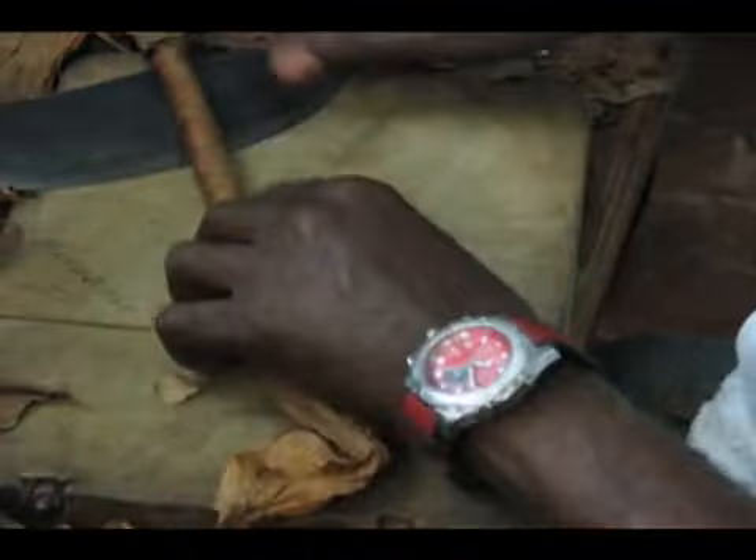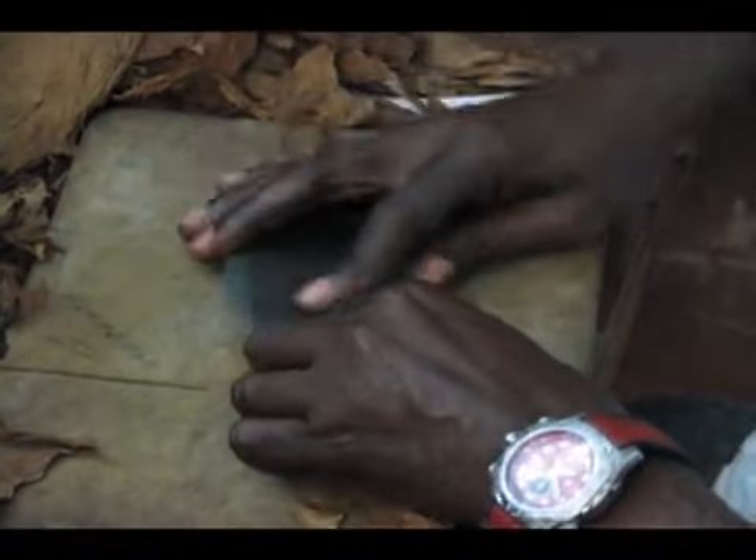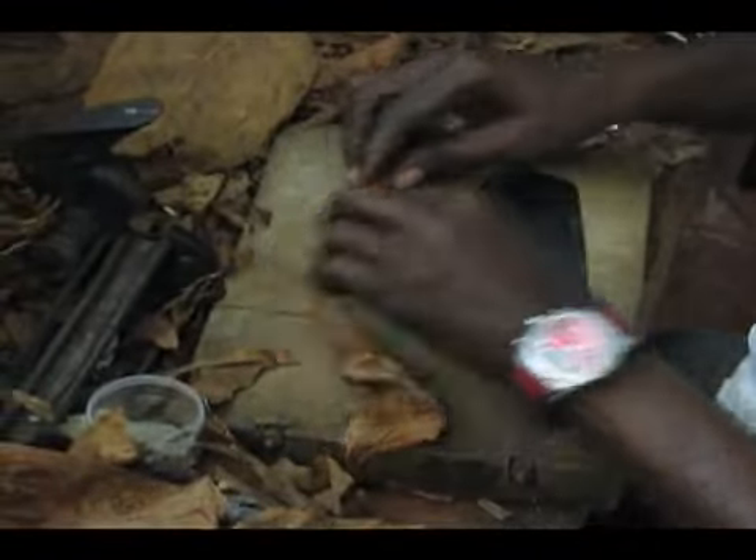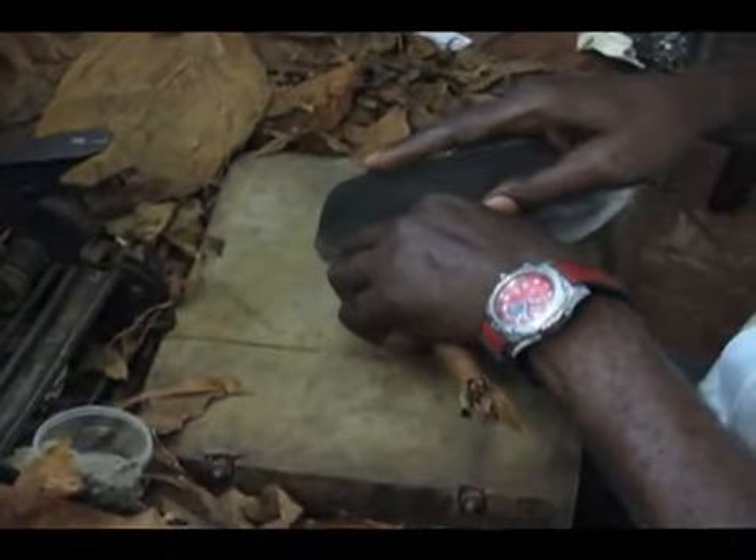Are all Cuban cigars hand-rolled? Not really. They do have some machine-rolled ones that they utilize, just a few cases. But the cigars that are sold in Cuban shops like this one are all 100% handmade.